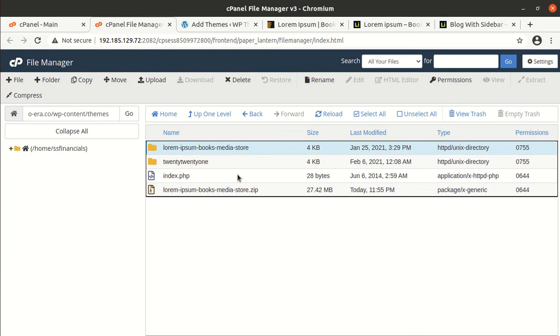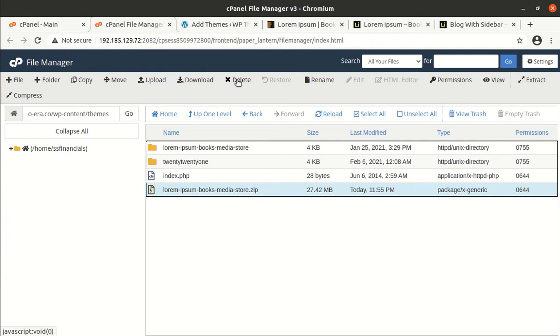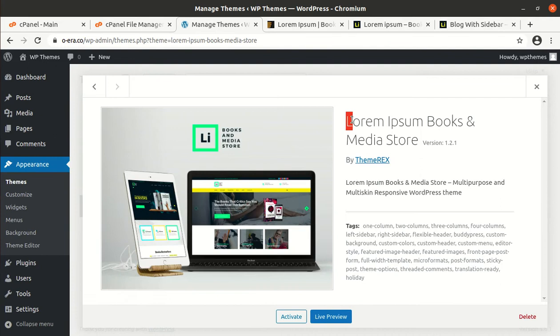The extraction result is the lorem-epsom-books-media-store folder in which we have all the theme components — folders and files are here. Now we can delete the zip file as it is just consuming server space. Go to the theme section again and now we have Lorem Epsom as another theme option. The details show: Lorem Epsom Books and Media Store, version 1.2.1, by Theme Rex — a multi-purpose, multi-skin, responsive WordPress theme. We can activate it now.